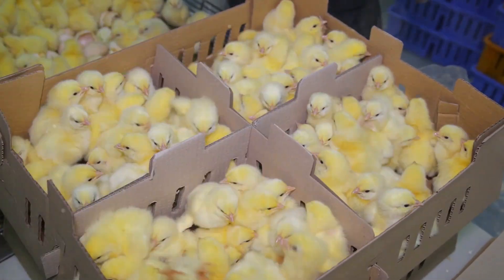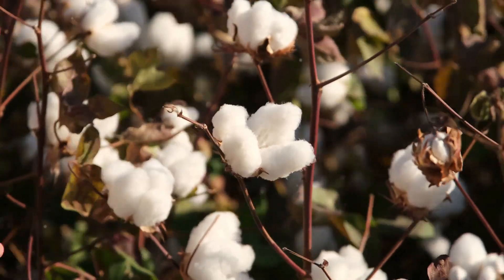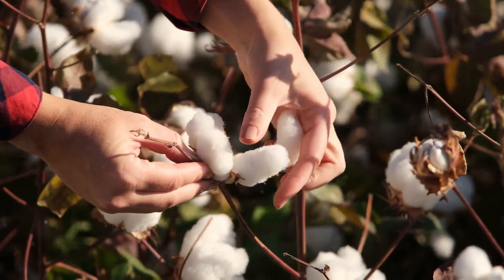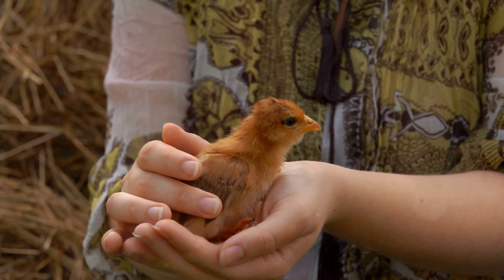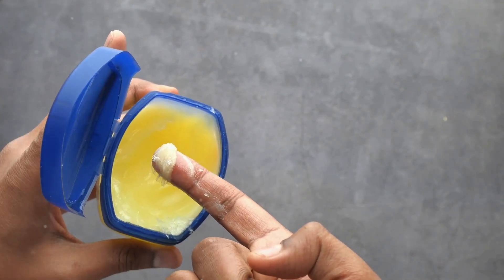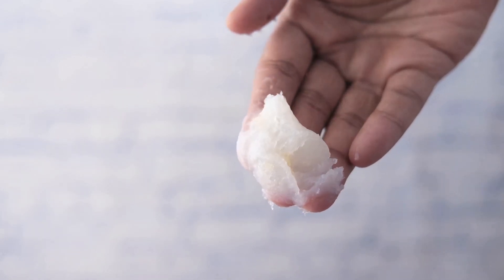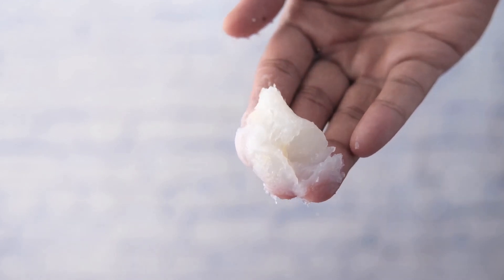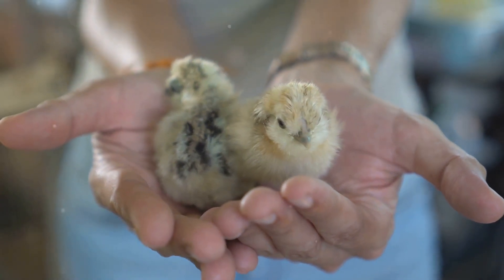If you notice a chick with a visibly blocked vent, immediate action is required. Gently hold the chick and soften the hardened droppings with warm water using a cotton ball or soft cloth. Avoid pulling or rubbing vigorously, as this can injure the delicate skin. Once softened, the blockage should come off easily. After cleaning, pat the area dry and apply a thin layer of petroleum jelly to prevent further sticking. Monitor the chick closely for recurrence and consult a veterinarian if the problem persists or the chick shows signs of distress. Remember, early detection and treatment are crucial for successfully resolving pasty butt.